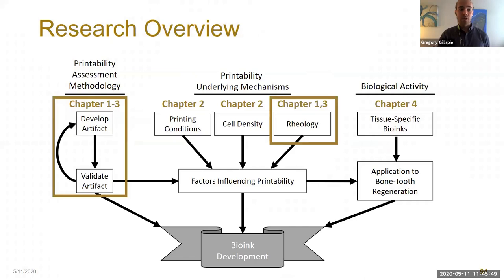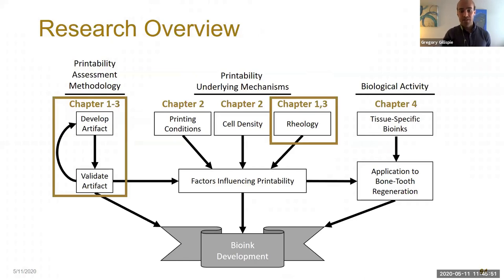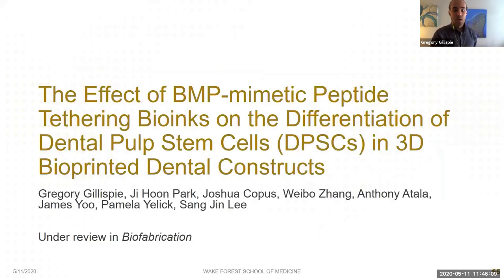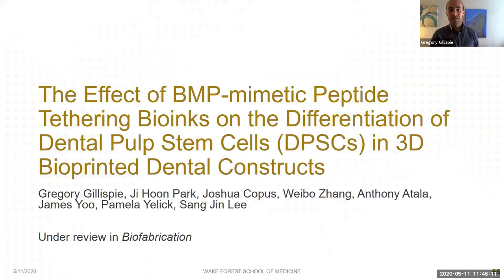We've finished up on the artifact development and explored the different rheological factors at play. Now we're going to switch gears from printability to biological properties. This study is titled 'The Effect of BMP Mimetic Peptide Tethering Bioinks on the Differentiation of Dental Pulp Stem Cells in 3D Bioprinted Dental Constructs,' submitted to Biofabrication and currently under review.